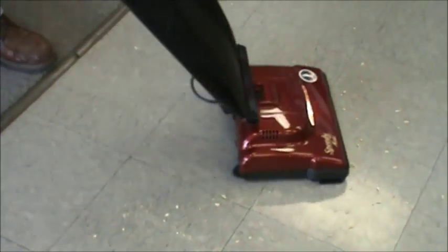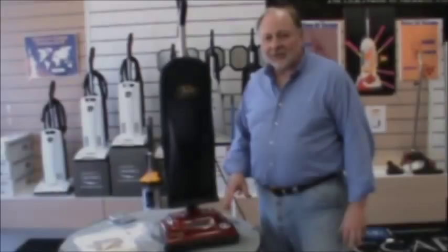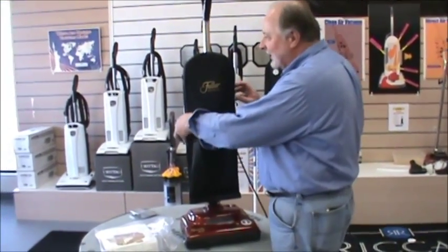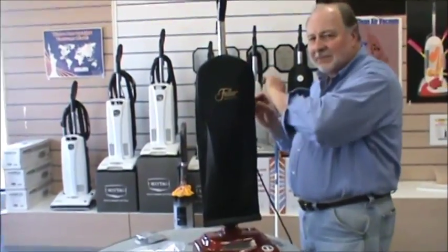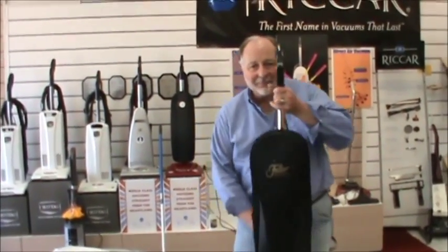Then you can go right over bare floors to pick up on your hard floor. It's got soft rubber wheels so it won't mar or scratch your floor. The Fuller Brush comes with a HEPA-certified synthetic bag that traps particles down to microns and submicrons.